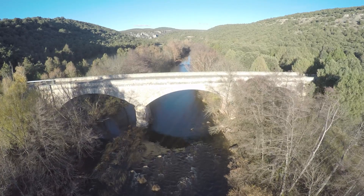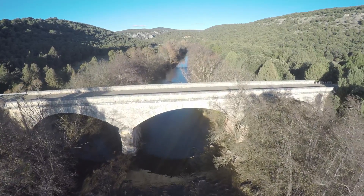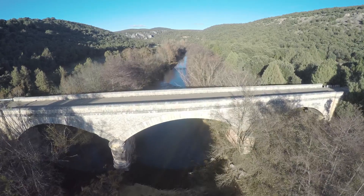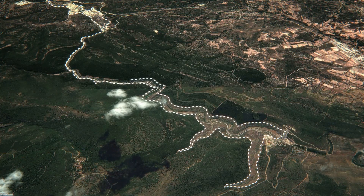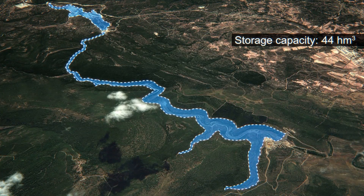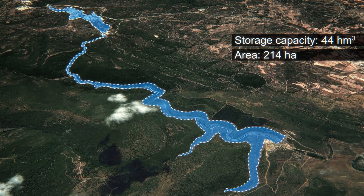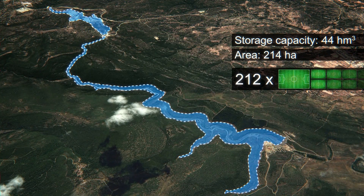The main purpose of the dam is to assist with the regulation of the Arlanza River, affluent of Pisuerga, by generating a reservoir with a storage capacity of 44 cubic hectometres and an area of 214 hectares, equivalent to 212 medium-sized football pitches.